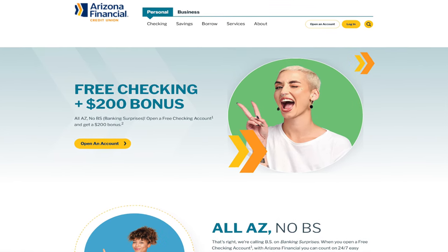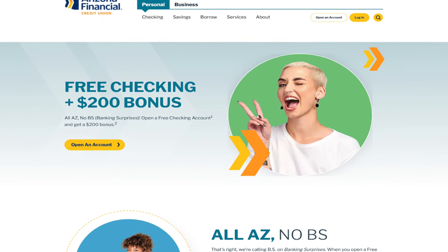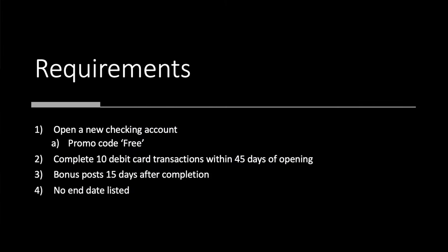We have two people, very happy, holding up two fingers — probably for $200. So what do you need to do? Well, open a new checking account. The promo code is FREE. Then you need to complete 10 debit card transactions within 45 days of opening, and your bonus posts 15 days after completion. Just like that, you are $200 richer. Overall, this one is fairly easy and to the point.